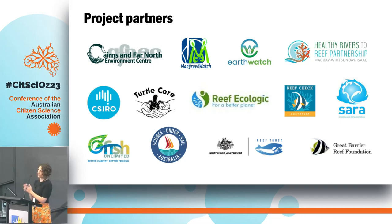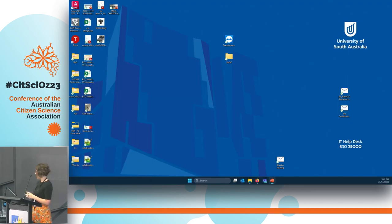My name is Jen Loder, I'm Director for Community Partnerships at the Great Barrier Reef Foundation, which is a charity that brings together science and traditional owners and community, industry, government to find and grow reef conservation solutions, including through citizen science.